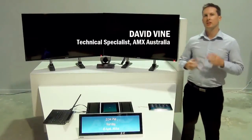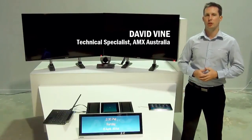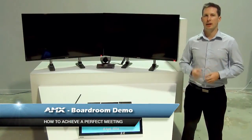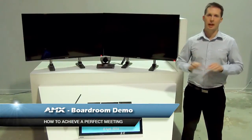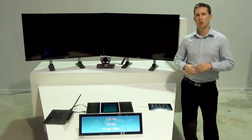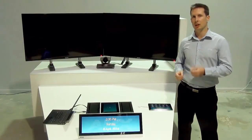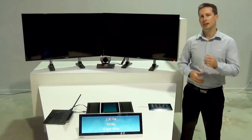Hi there, I'm David Vine, Technical Specialist from AMX Australia. Today I'm going to take you through a demonstration we've created of a typical boardroom to show you a number of ways AMX can help you achieve a perfect meeting experience the first time, every time. Automation really is key to a simplified user experience. With AMX we can automate the entire system and allow the user to focus their time on their meeting rather than the underlying technology in their meeting space. Let's take a look.